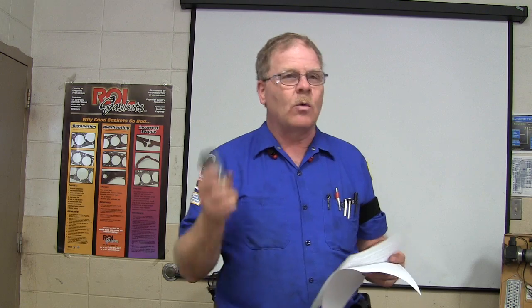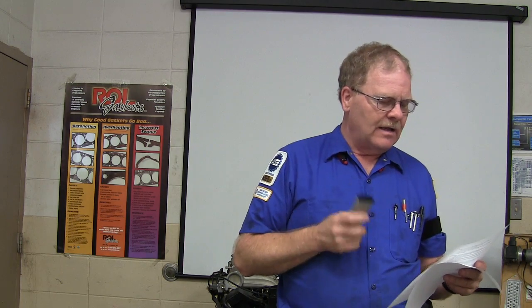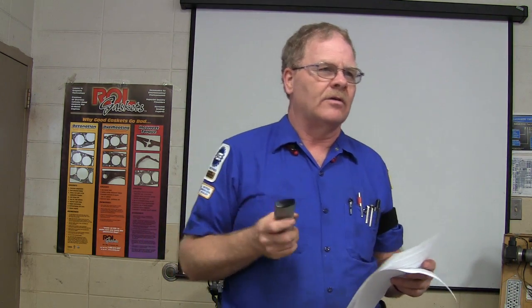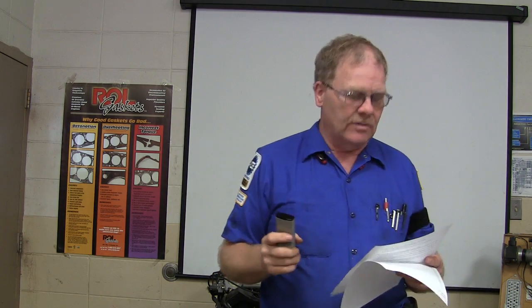A battery should be charged at what rate? One percent of the cold cranking amps, or rather a rate that doesn't cause the battery to get hotter than 125 degrees. You don't want it to be 125 degrees or hotter because the plates will buckle when they get too hot.